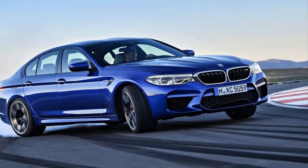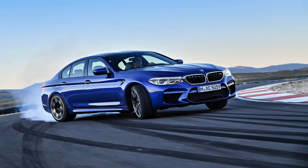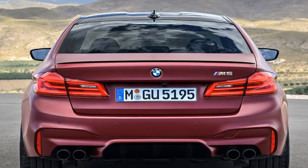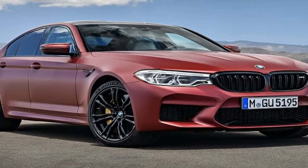On the styling front, the M5 is distinguished by an aggressive front bumper which features large air intakes and an angular design. There's also aerodynamic mirrors, a sculpted aluminum hood, and a carbon-fiber reinforced plastic.